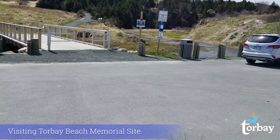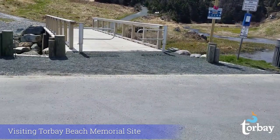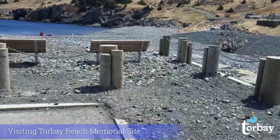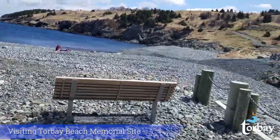So let's head to the beach. We will be hiking today from Big Beach in Torbay up to the beach memorial site. For those of you who aren't familiar with the town, Torbay is located on the Avalon Peninsula of Newfoundland and Labrador, right on the Atlantic Ocean, as you can see right here.